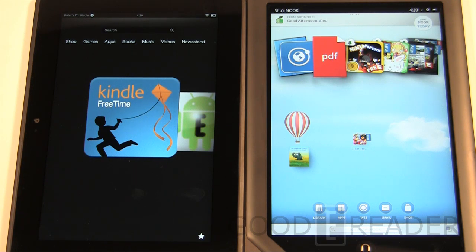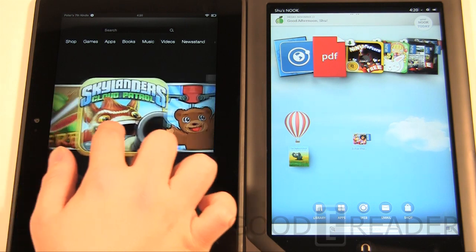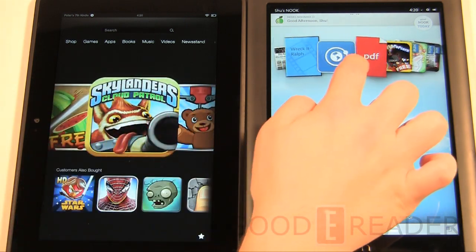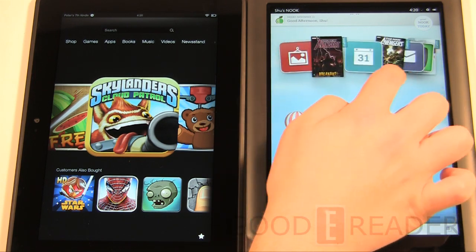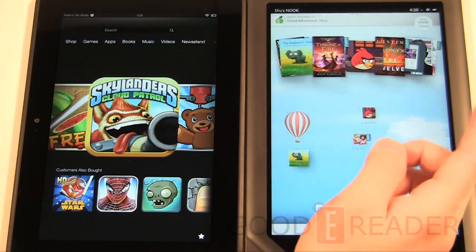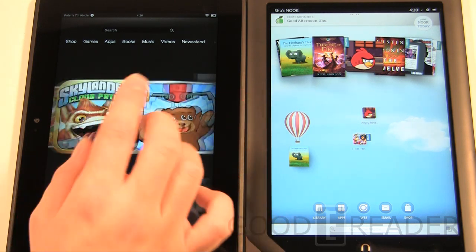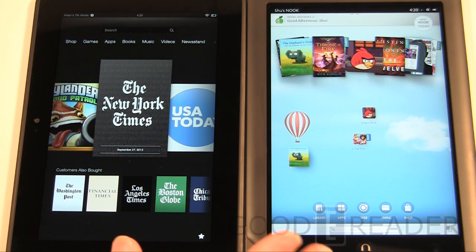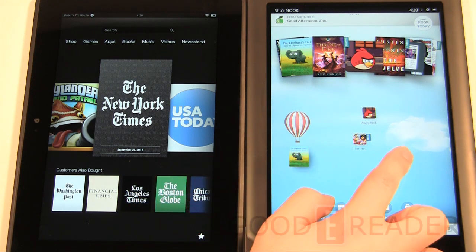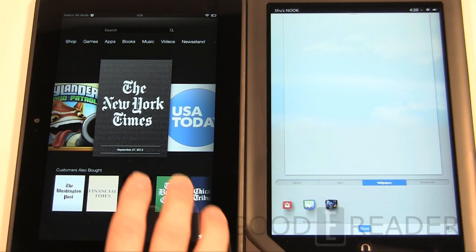Now let's look at the main UIs. The Kindle has a carousel — they've had this since the first Kindle Fire. Barnes & Noble has also incorporated a carousel at the top. From the carousel, you can drag things to your screen or click to activate recently used items like websites. You can press and hold to remove things from the carousel on both devices.